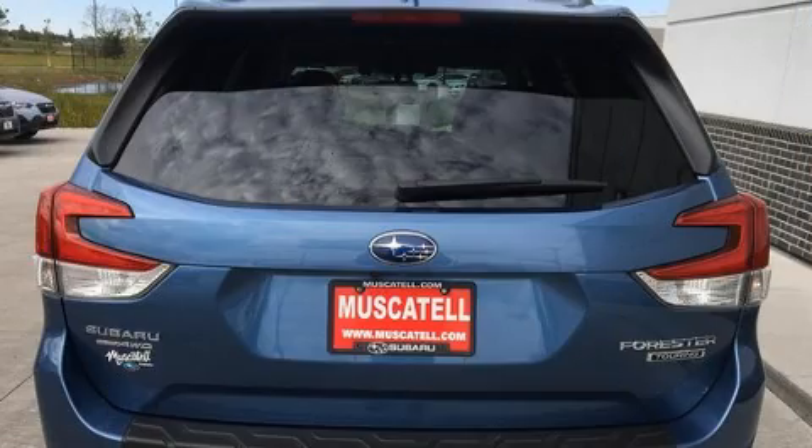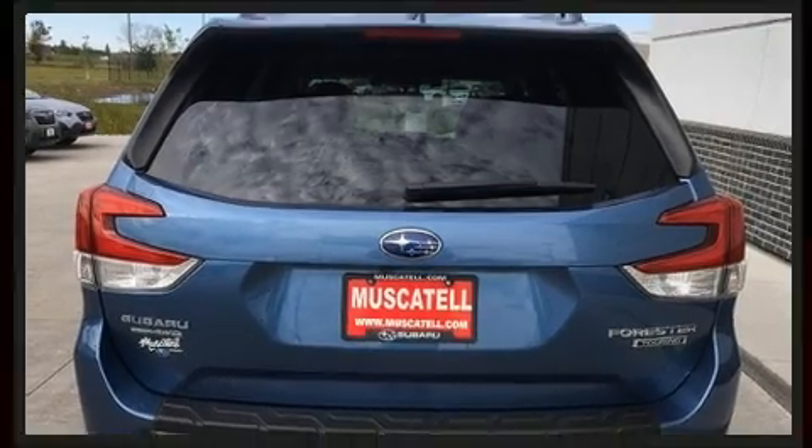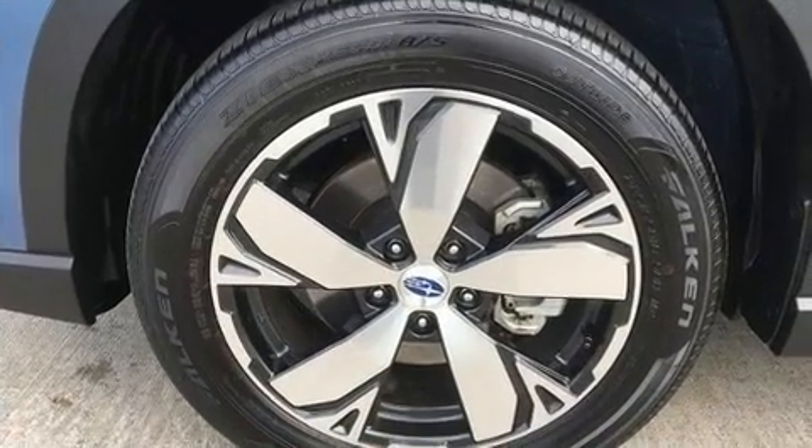A wealth of standard features means that you no longer have to sacrifice, like power windows, mirrors, and seats, a power rear cargo door, remote keyless entry, and one-touch window functionality.